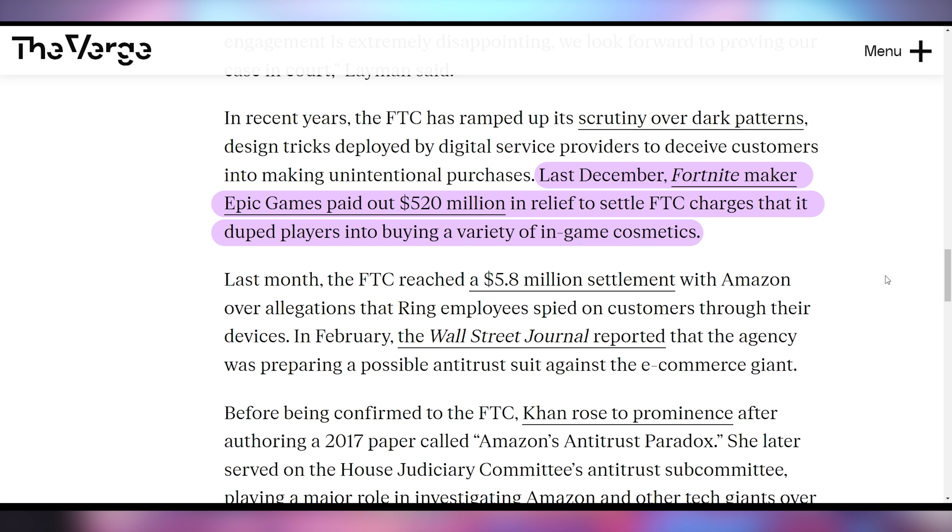It remains to be seen how this plays out in court. The FTC has successfully sued other companies for dark practices, including Epic Games with its half-a-billion-dollar payout over Fortnite V-Bucks. Have you been tricked into buying Prime? I signed up for Prime about 15 years ago — they just have an annual recurring charge on my card. Actually, I remember recently Prime just randomly started up again on my account. Probably got dark-patterned.